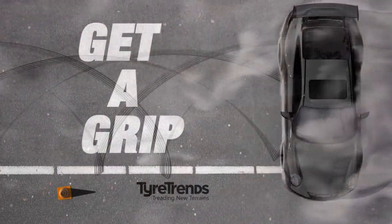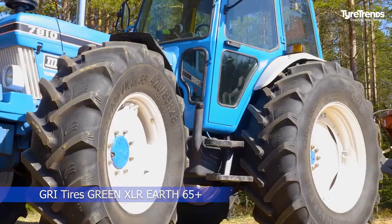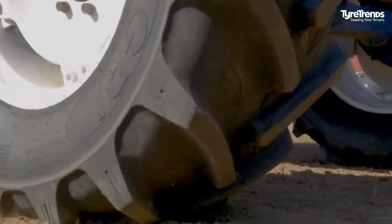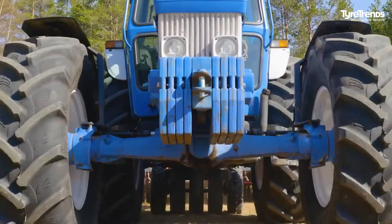Welcome to Get a Grip on Tire Trends. GRI Tires announced the launch of Green XLR Earth 65 Plus Radial Agriculture Tires in Paris, France. This aligned with its agenda to drive sustainability-led innovation in specialty agriculture tires.